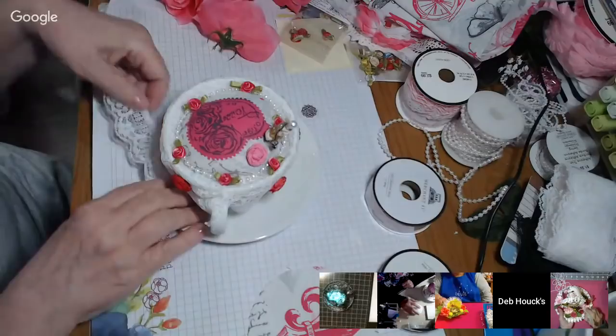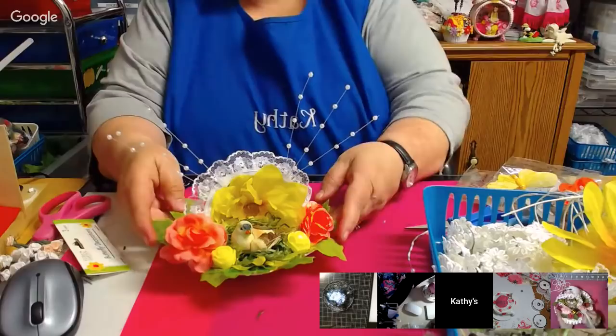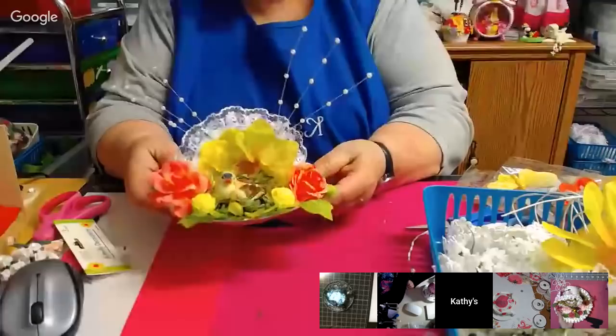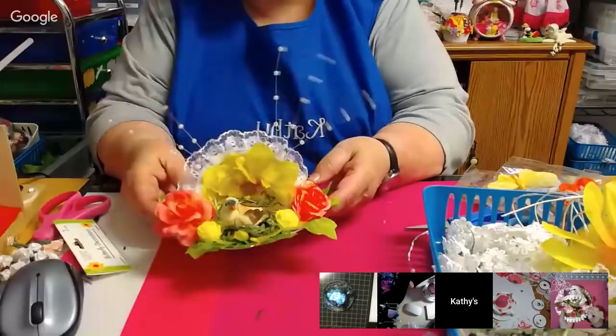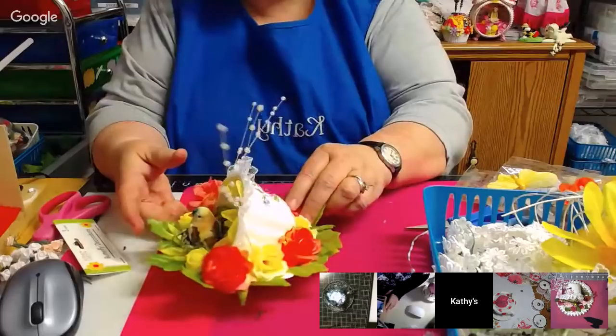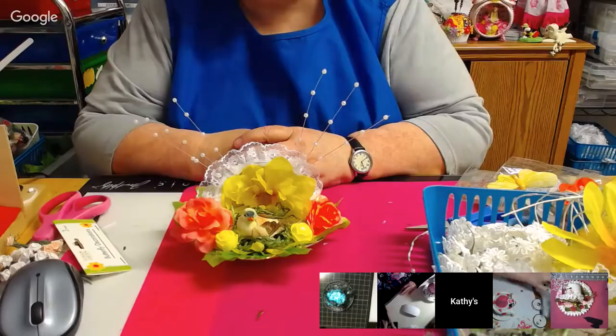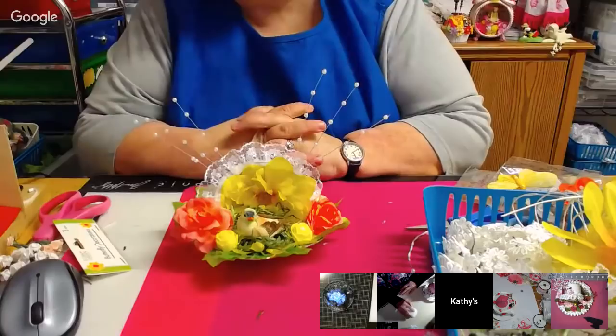Now we have Kathy. This is my finished little bird cup — that's pretty, Kathy! You can leave that out in the fall as well. Put a little ball in the back there. I like the sprays — I put a bunch on each side. Very pretty, I love the color combination — it's just gorgeous. I think I'm just going to let it go with that.